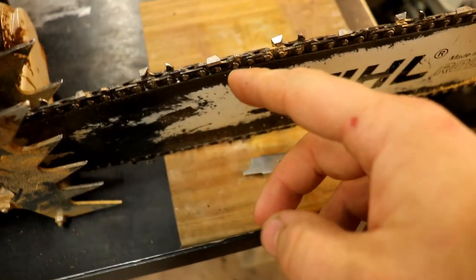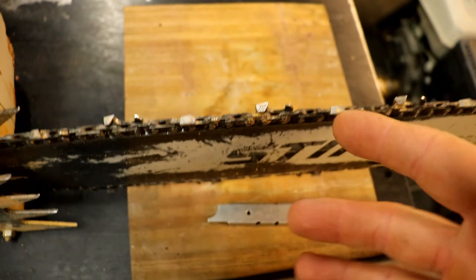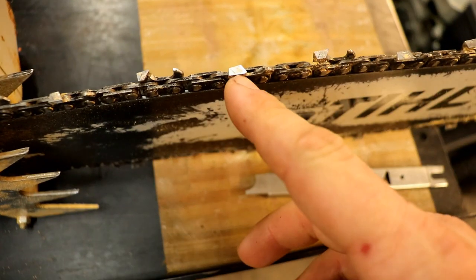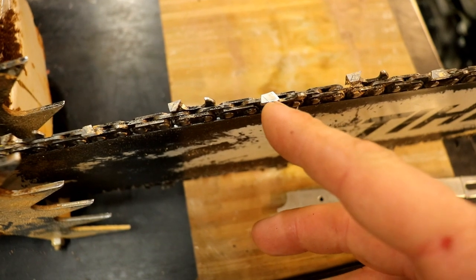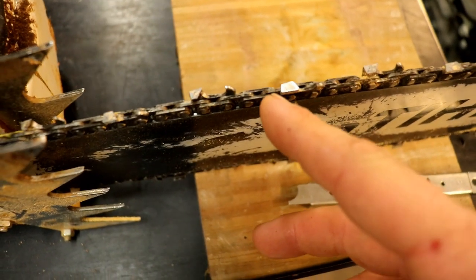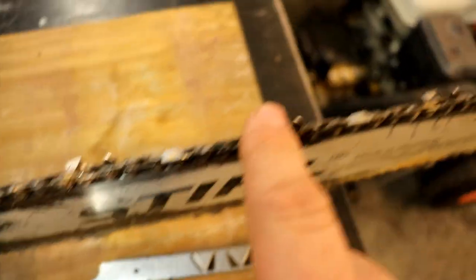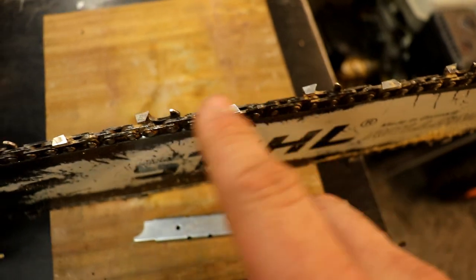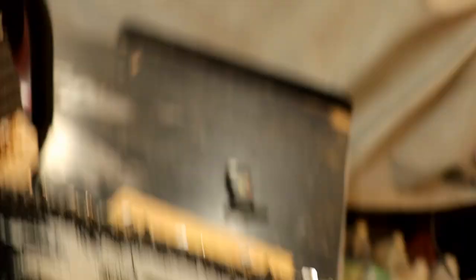I'm going to see if I can limp it along just a little bit to extend the life of it — or let's say, get the most life out of this chain. I'm going to file the cutters back on the right side to the length of these cutters on the left side, because that's what most of the cutters are on the left. I'll get a caliper and measure that, see what it is, and we'll go to work on it here in just a minute.